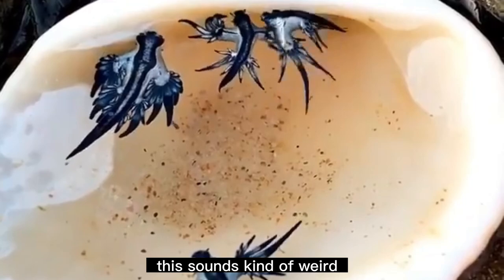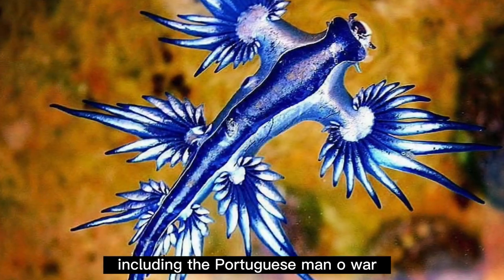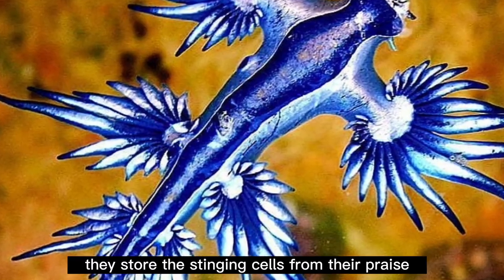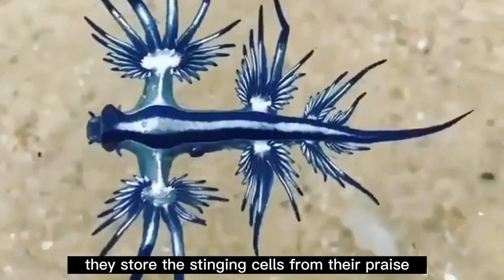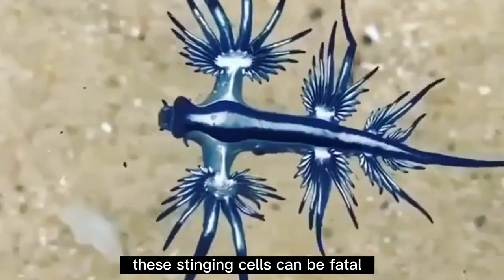Blue glaucuses feed on venomous prey, including the Portuguese Man O'War and the blue button jelly. They store the stinging cells from their prey and later use them to fight against predators that attack them. These stinging cells can be fatal.